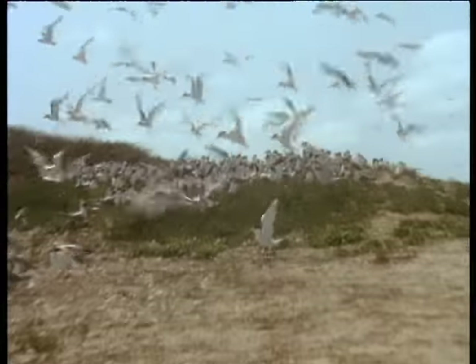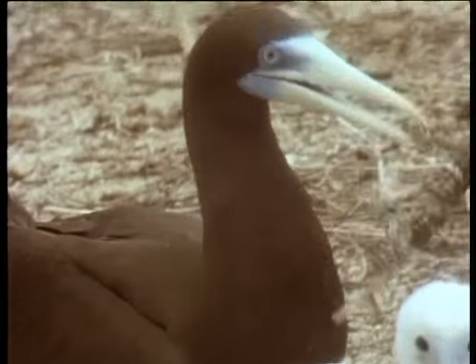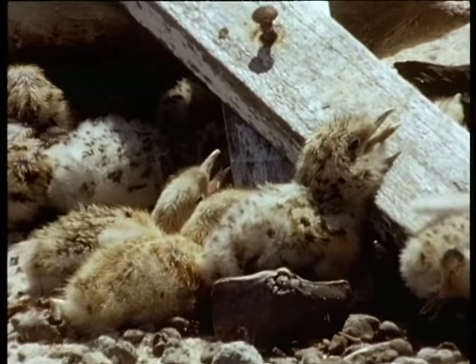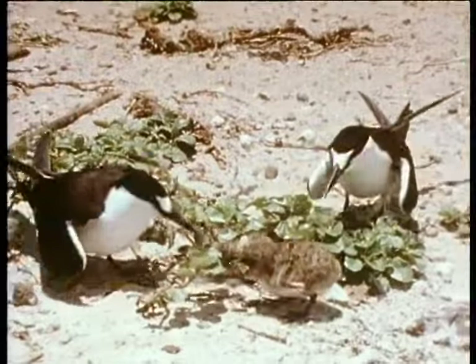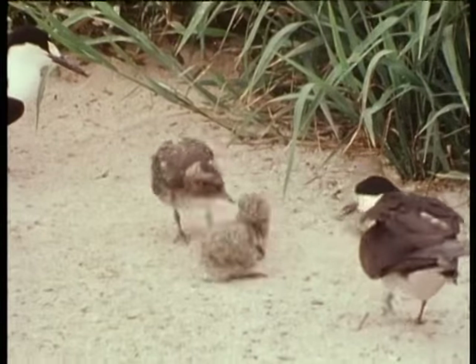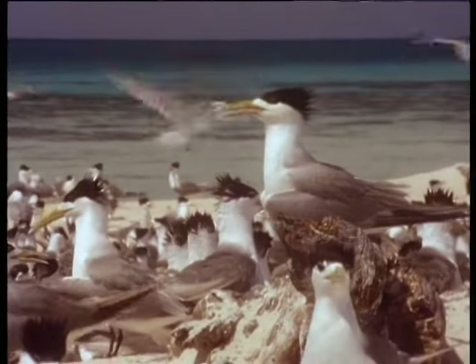A dense colony of crested terns lay a thousand eggs in a clearing among the low vegetation. Their numbers are trampling the vegetation and retarding its growth. The brown booby arranges the dead plants to form its nest. Juvenile frigate birds are almost ready to fly. The tropical sun is merciless through the heat of the day and the tern chicks seek out any little shade. The best is under the wing of the mother. It looks like this chick is under the wrong wing and starts a neighbourhood brawl. All this violence rubs off on the chicks.